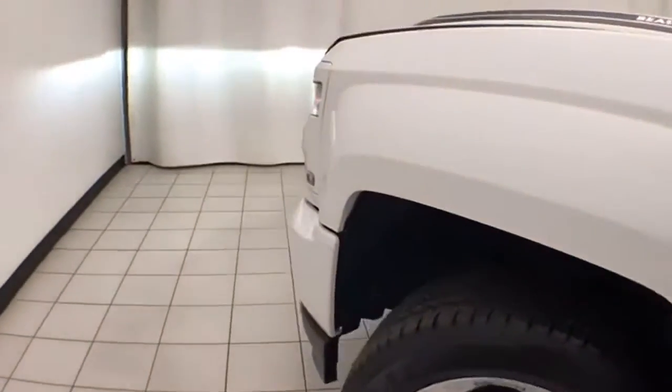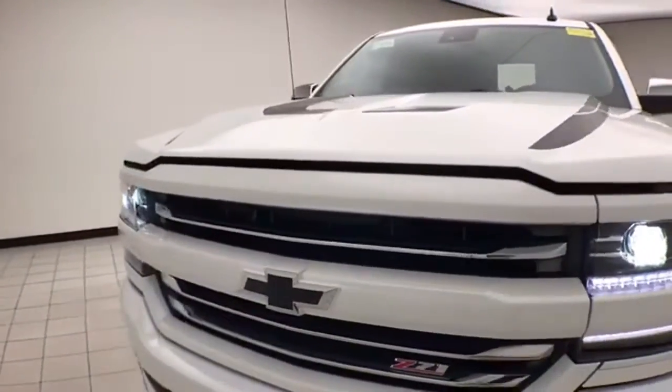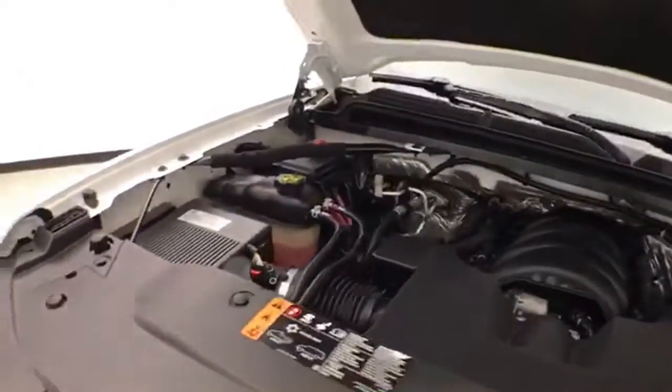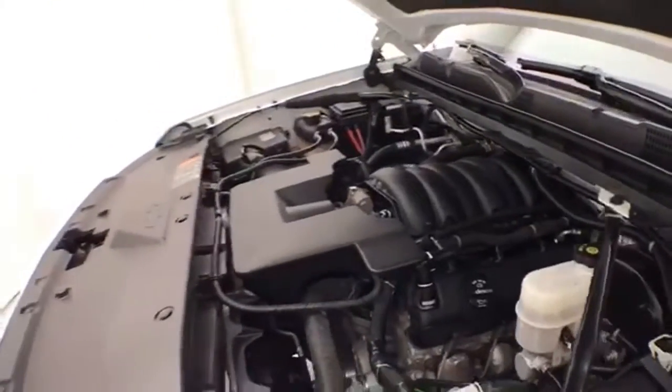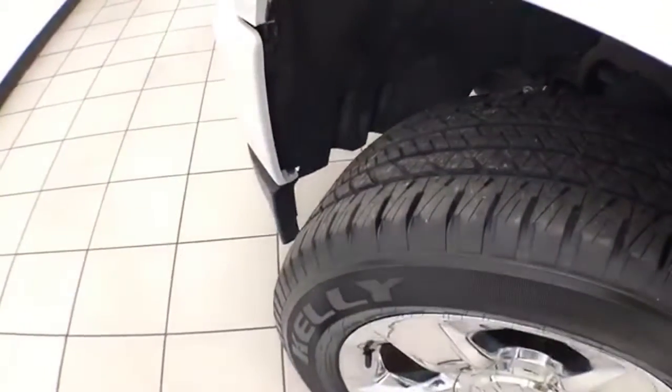Under the hood, the Silverado has a 6.2-liter V8 producing 420 horsepower, and just as clean under the hood as the rest of the truck. EPA fuel economy estimates an average of 15 miles per gallon city and 20 on the highway. New tires on the 20-inch chrome wheels.